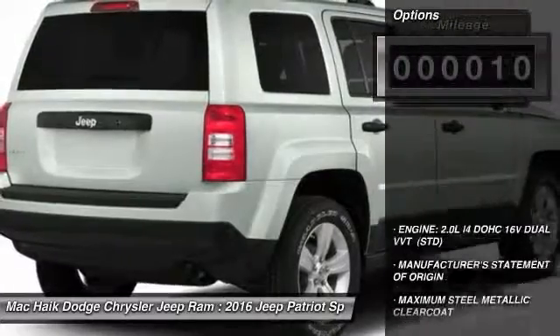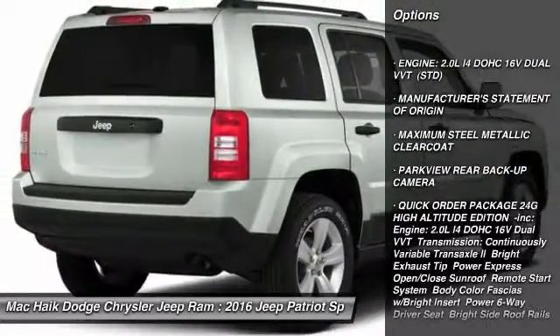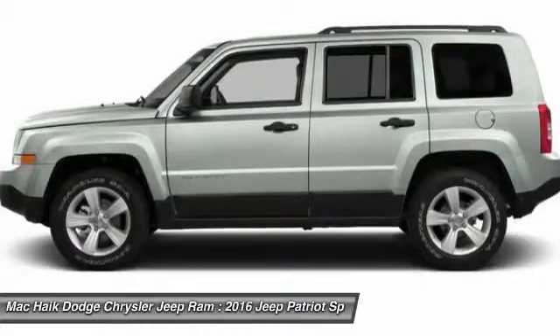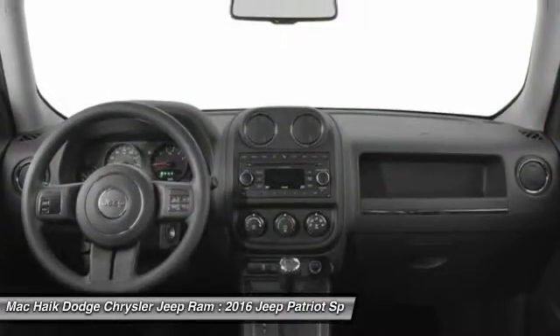Here are some of this vehicle's great options: Traction Control, Anti-Lock Braking System, Keyless Entry, Stability Control, Steering Wheel Audio Controls, Leather Wrapped Steering Wheel, Bluetooth, Adjustable Steering Wheel, Power Steering, Driver Airbag.